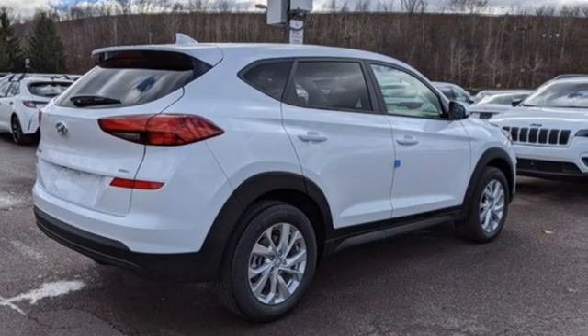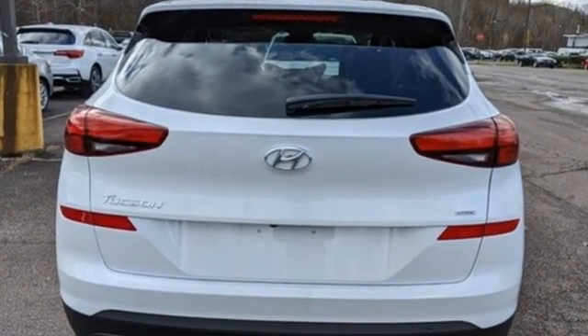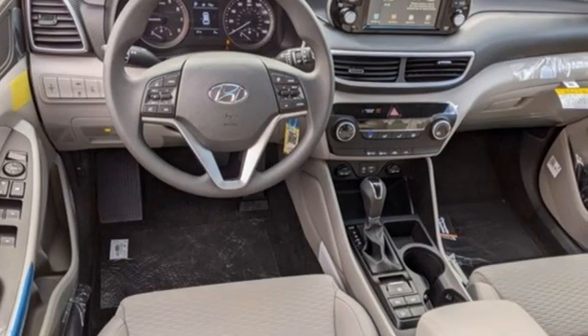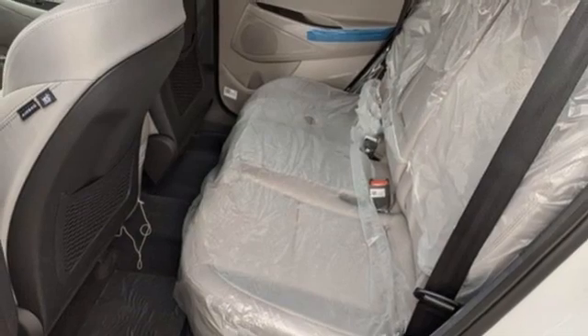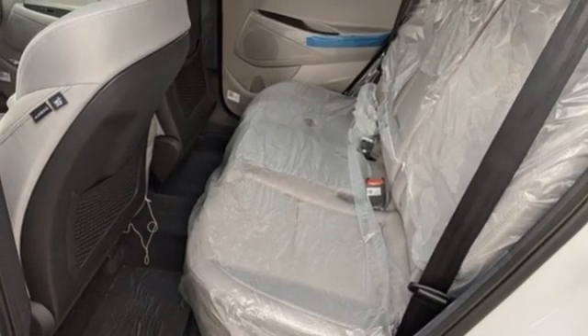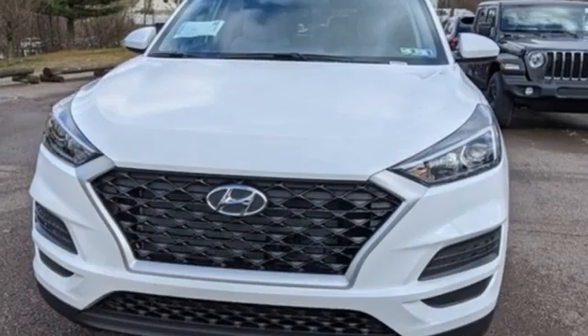It's well equipped with the features you need: automatic transmission, manual tilting steering column, streaming audio, manual telescoping steering column, wireless phone connectivity, external memory control, aluminum wheels, USB port and inline four-cylinder engine.